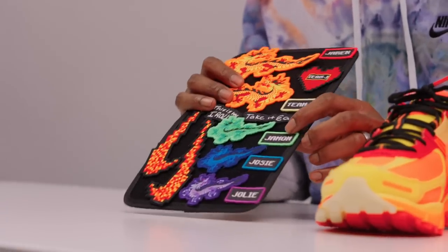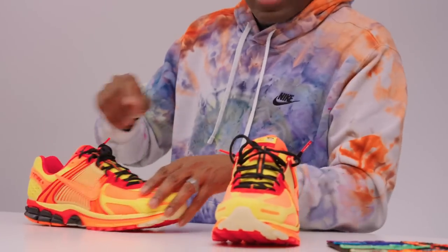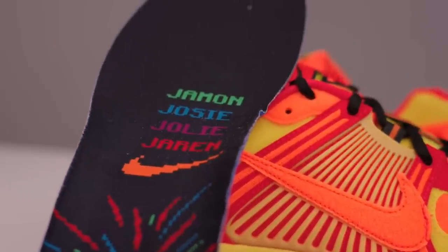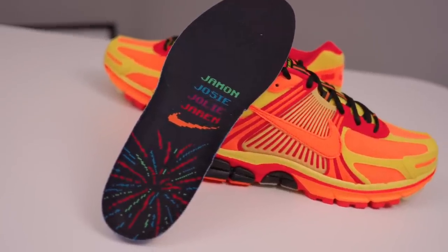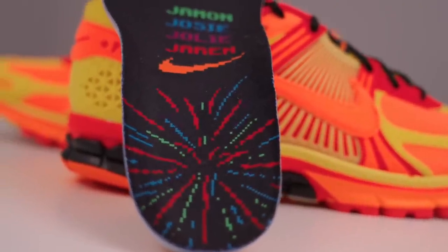On the velcro board you'll notice there are names — Johan, Josie, and Jolie — these are actually Jaron's brothers and sisters. He wanted to keep them as part of his shoe design so he included their names as tags you can stick on. But it didn't stop there: because he loves his family, their names are also on the insoles of the shoe. This is the type of storytelling I love — Jaron through Nike is able to tell his own story, including his siblings who mean a lot to him. The bottom of the shoe also has that pixelated look, going back to the Roblox/Minecraft style.